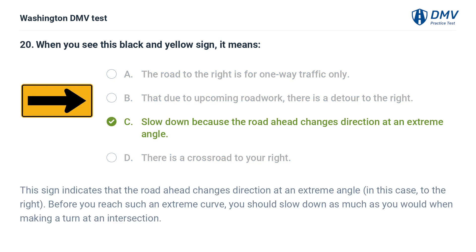The correct answer is C: Slow down because the road ahead changes direction at an extreme angle. This sign indicates that the road ahead changes direction at an extreme angle — in this case, to the right. Before you reach such an extreme curve, you should slow down as much as you would when making a turn at an intersection.